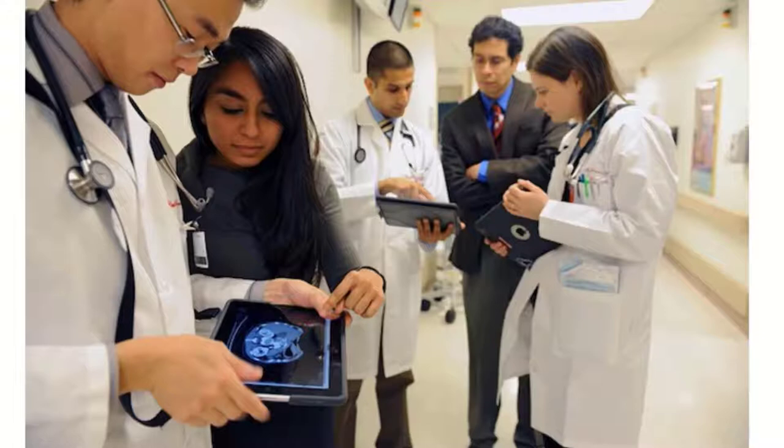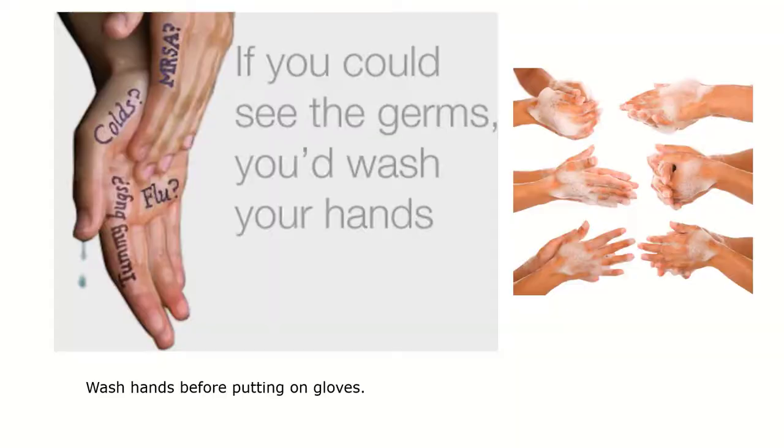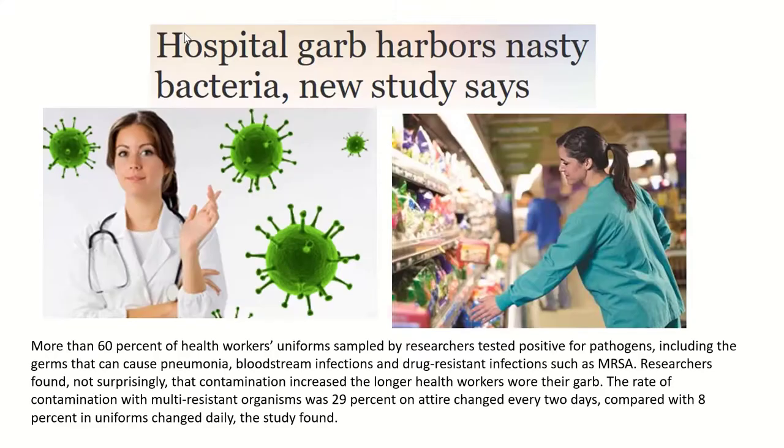How about our stethoscope? And what about that lab coat that you wear? We are constantly in contact with many sources of contamination that we don't even think about. Hospital wear contains nasty bacteria — we wear our hospital scrubs almost everywhere as just part of our clothing. More than 60% of health workers' uniforms sampled by researchers tested positive for pathogens, including germs that can cause pneumonia, bloodstream infections, drug-resistant infections, MRSA, and C. diff.